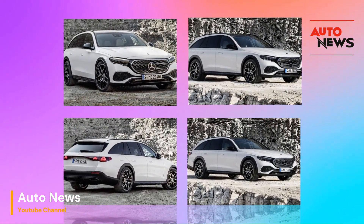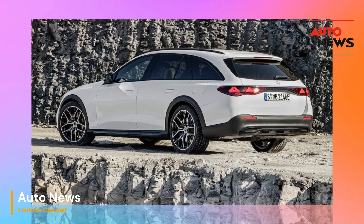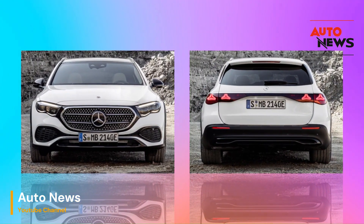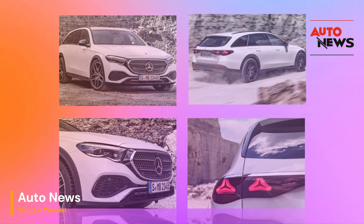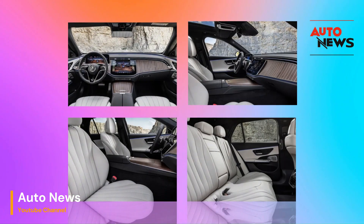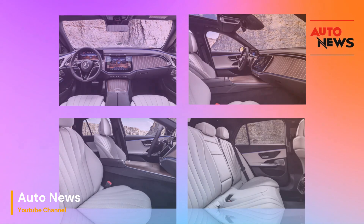The first thing that strikes you about the 2024 E-Class All-Terrain is its stunning exterior design. Mercedes-Benz has truly outdone themselves with this one. The wagon body style, which has been somewhat of a rarity in recent years, is back in full force and looking better than ever. The front fascia features a refreshed grille with a prominent three-pointed star logo flanked by sleek LED headlights.